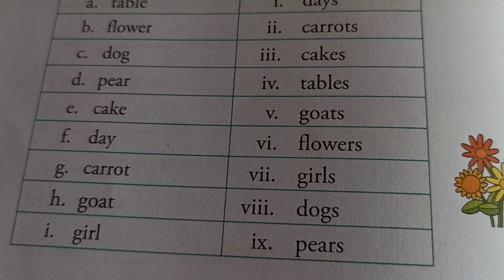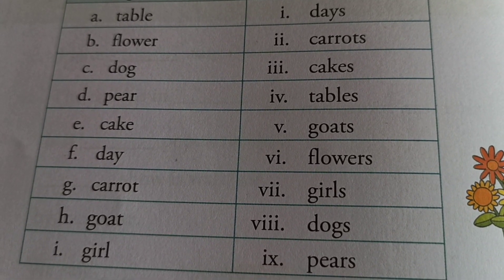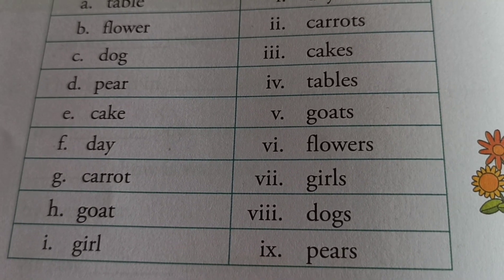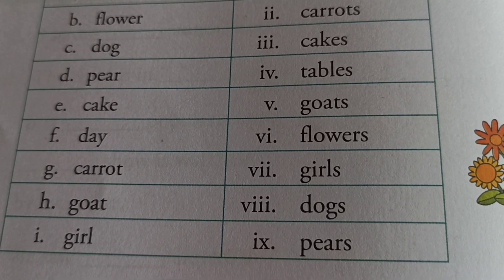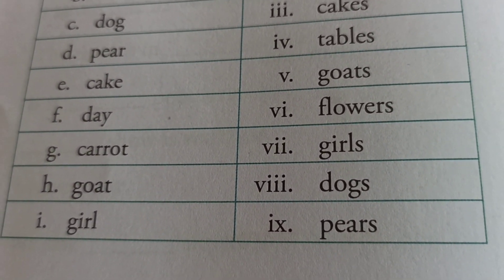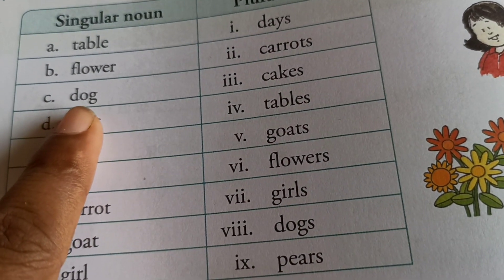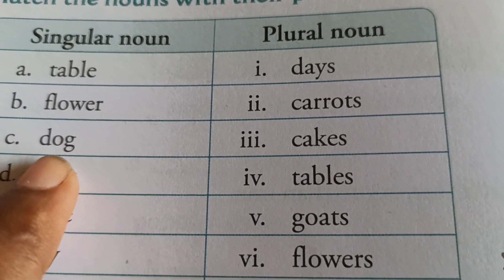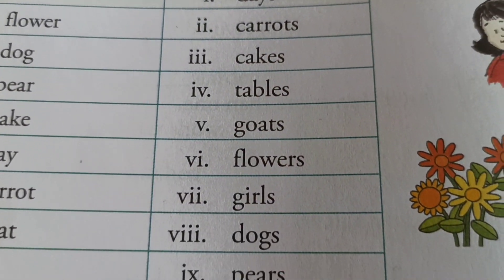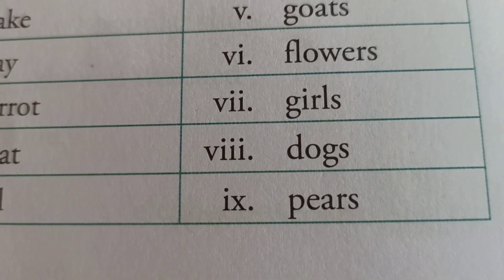Students, see here one chart. Plurals of some nouns are formed by adding S at the end of the noun. See here: D-O-G, dog — this is a singular noun. And in the plural section: dogs, D-O-G-S. S is added here.